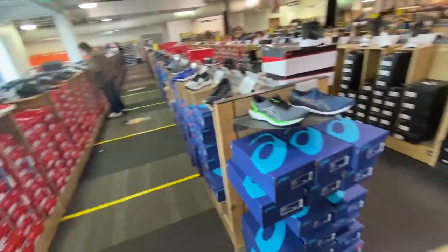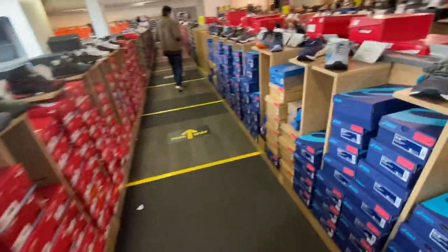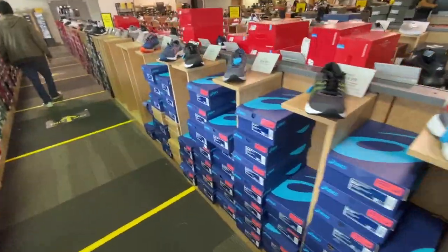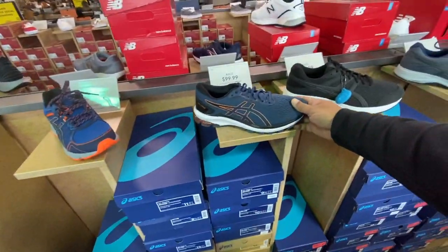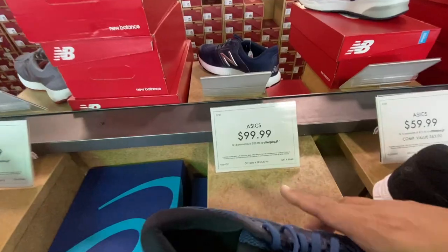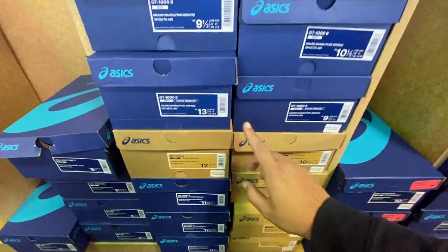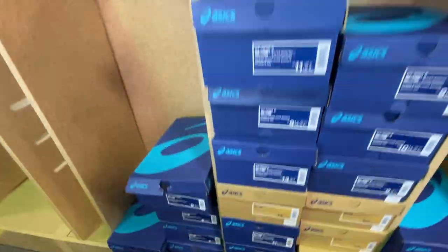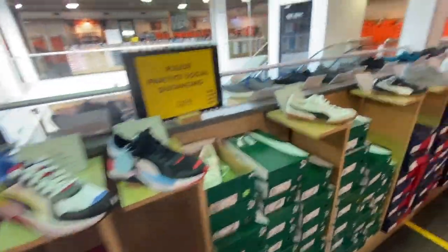You just pick your size and choose what you want. For example, you want this shoe — it costs $99.00. You go check which size you are, pick your size, try it on, then go down and pay for it. That's all you have to do. There are no salespeople.